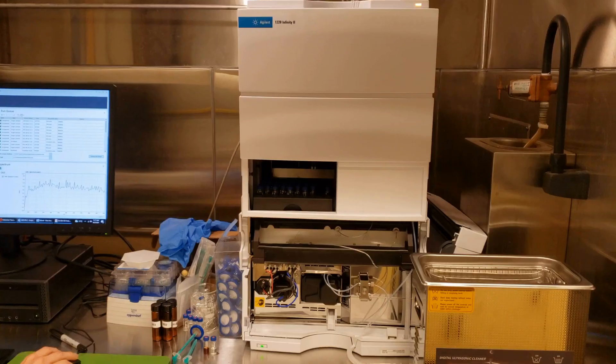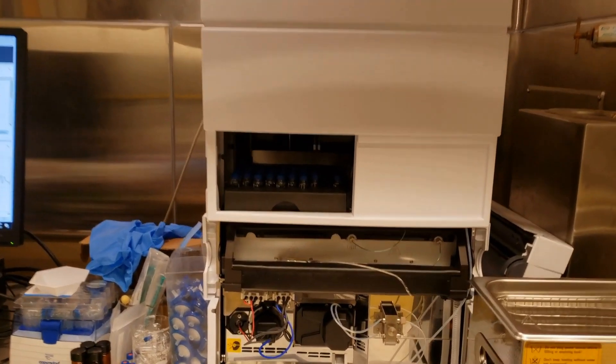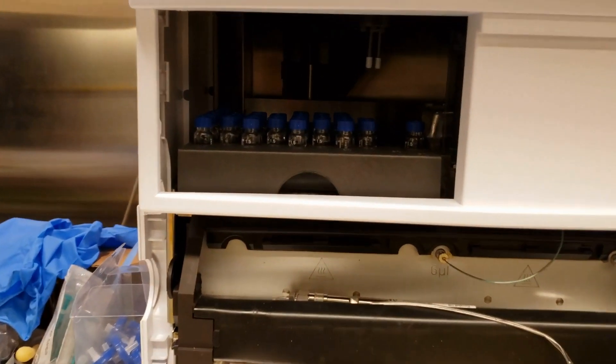So we decided to put it to the test. Our NMN stability test was performed by using high performance liquid chromatography, HPLC, where the changes in NMN purity can be directly monitored as the result of NMN degradation. Two experiments were conducted.